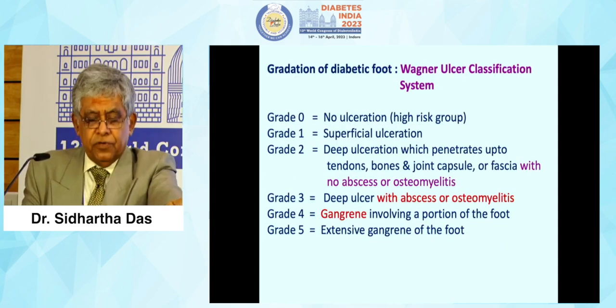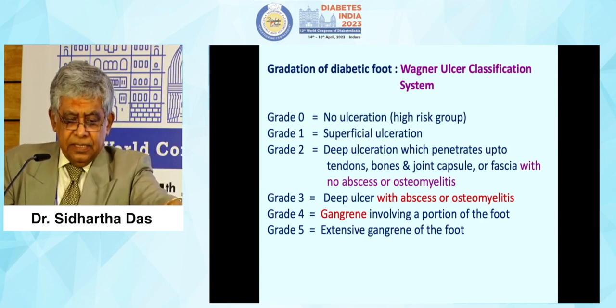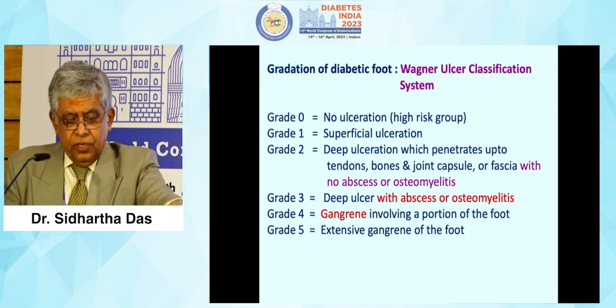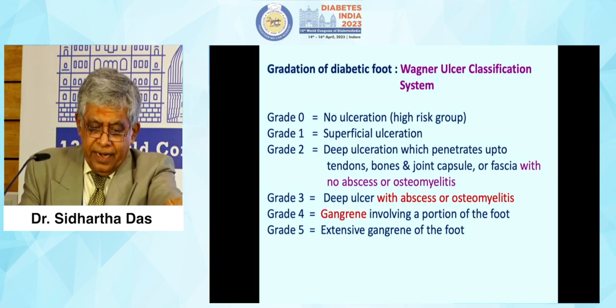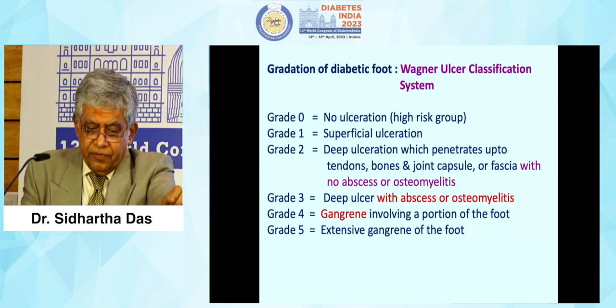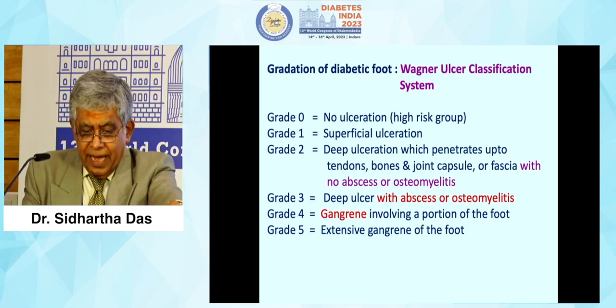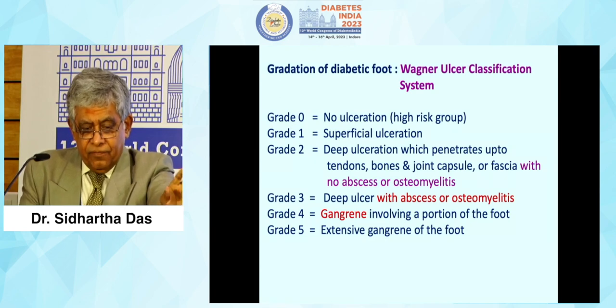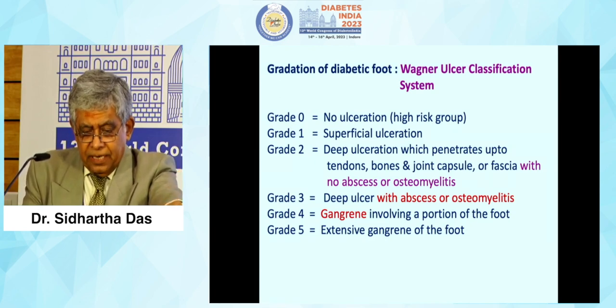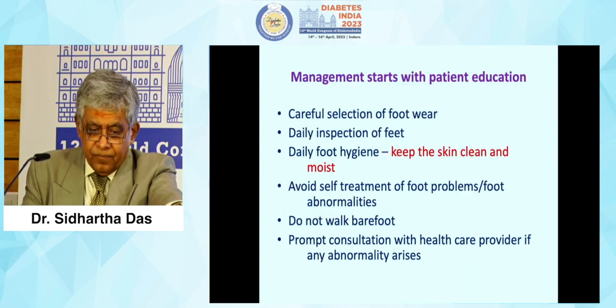The Wagner ulcer classification system for grading foot ulcers: Grade 0 — no ulcerations; Grade 1 — superficial ulcerations; Grade 2 — deep ulceration penetrating into tendons, bones, and joint capsules and fascia with no abscess or osteomyelitis (this is the gray zone — one has to bring the foot back from this gray zone); Grade 3 — with abscess and osteomyelitis; Grade 4 — gangrene; Grade 5 — extensive gangrene.